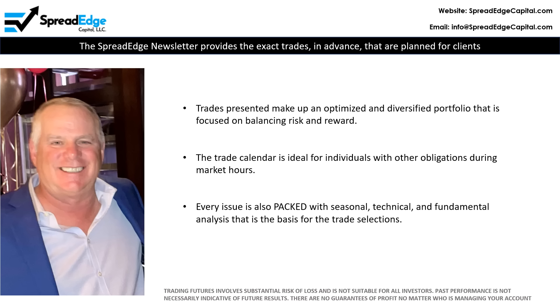Please note, trading futures involves substantial risk of loss and is not suitable for all investors. Past performance is not necessarily indicative of future results, and there are no guarantees of profit no matter who is managing your account.